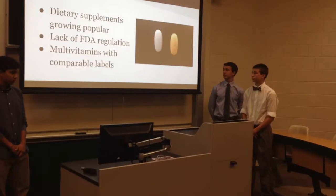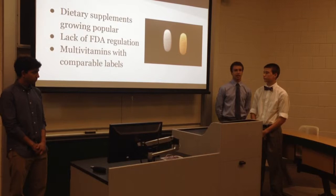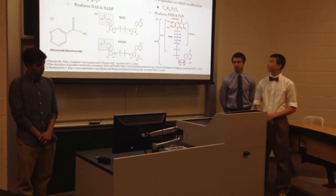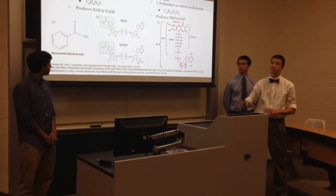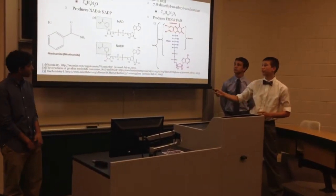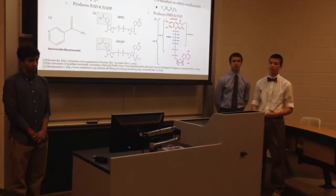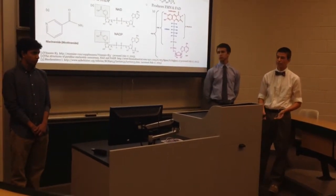Rather, they just ensure that there are no adverse side effects once the dietary supplements go on the market. We decided to test a generic and a brand name multivitamin — both have the exact same labeled amounts of niacin and riboflavin. The vitamins we focused on are niacin and riboflavin. In the body, they're broken down into the coenzymes NAD and NADP, and FMN and FAD — organic substances that help proteins function when needed.